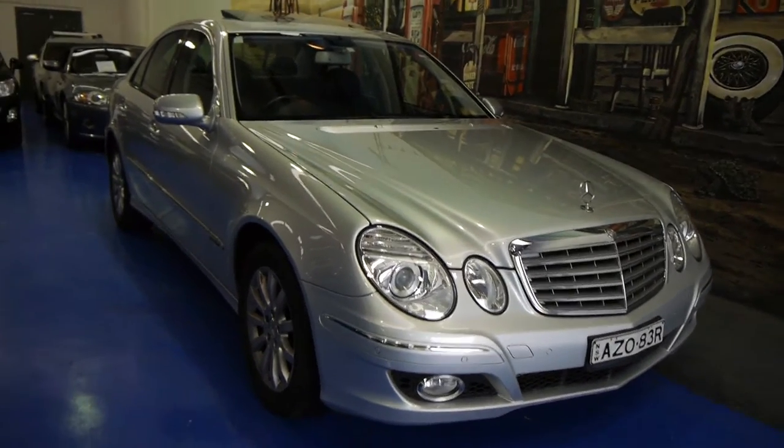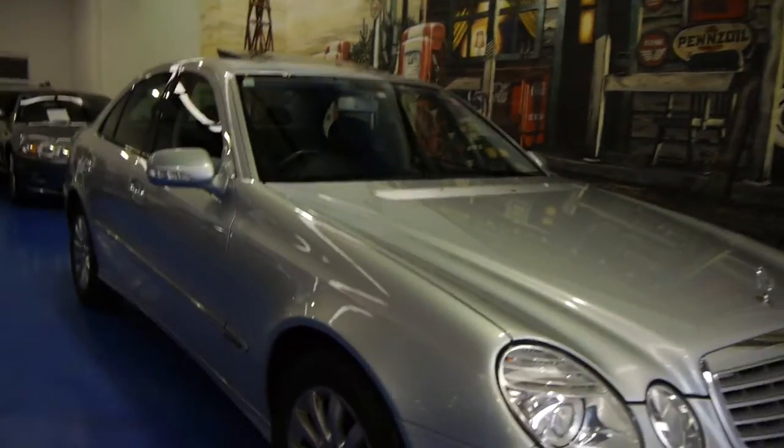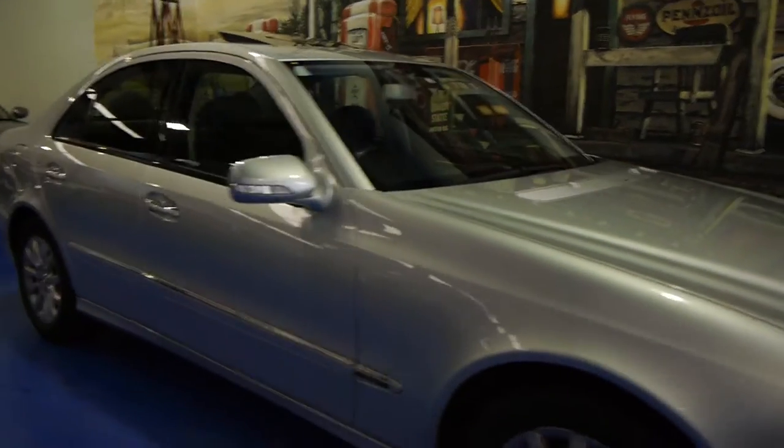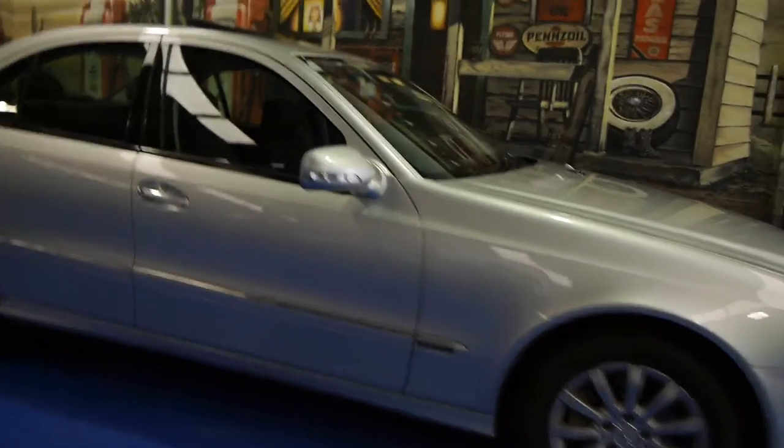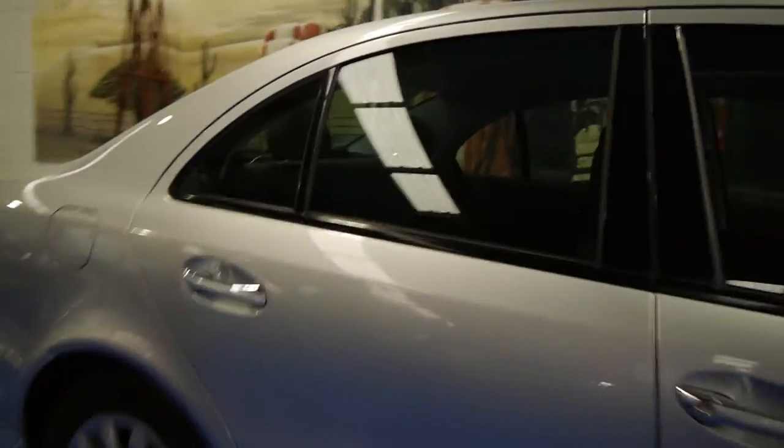Hi and welcome to the Old Timer Centre. Today we have for you a Mercedes-Benz E280 Elegance. It's a 2006 model and it's Circon Silver in colour with black interior.